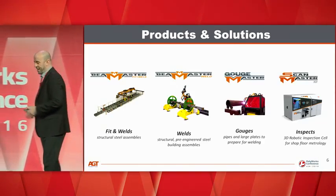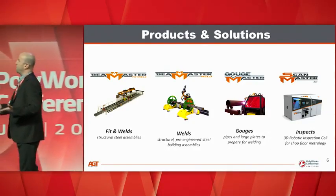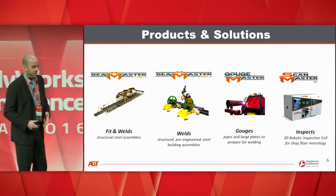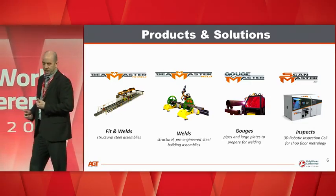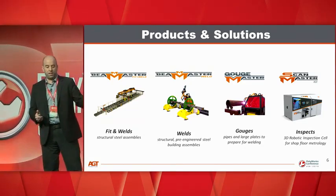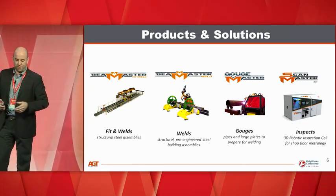Our line card includes standard products like the Beam Master, which is a three-robot solution that includes eight 3D scanners where we digitize everything. Every time there is a process, we rescan to make sure we don't accumulate errors. We have the fit-and-weld version with three robots — a multi-million solution — and we have the Beam Master Weld that handles welding only, more of an entry-level solution.